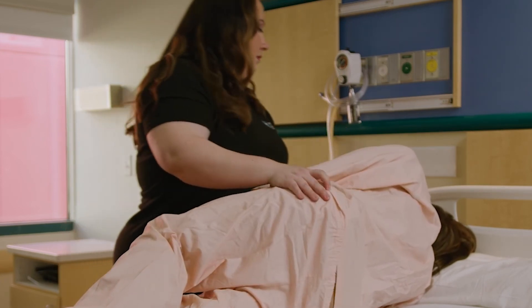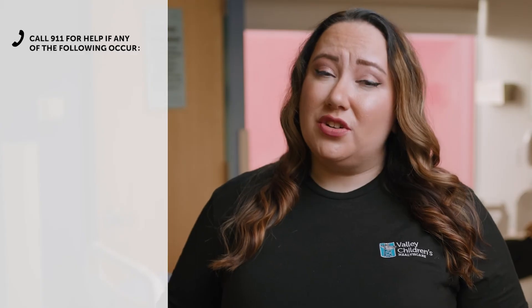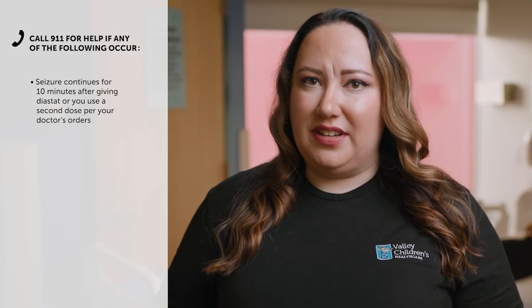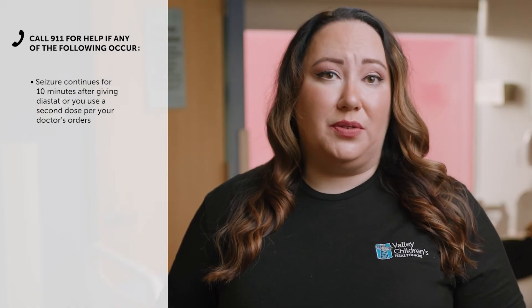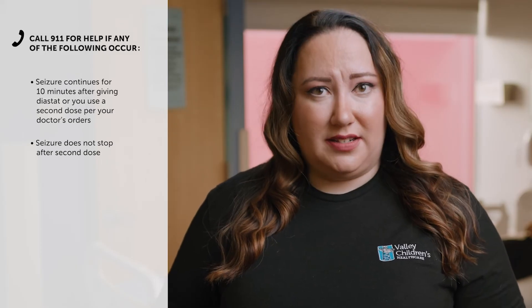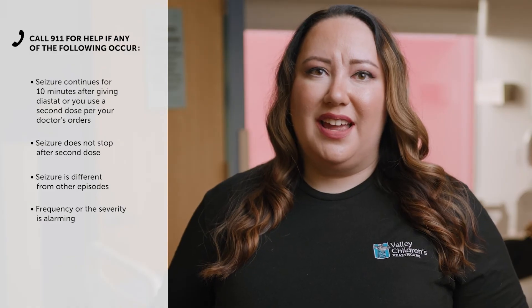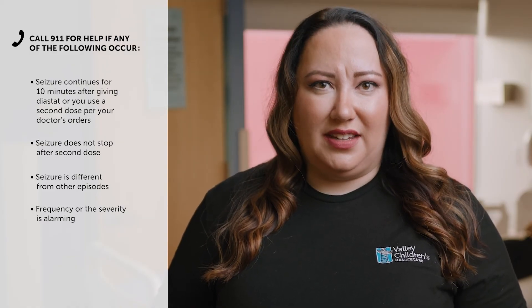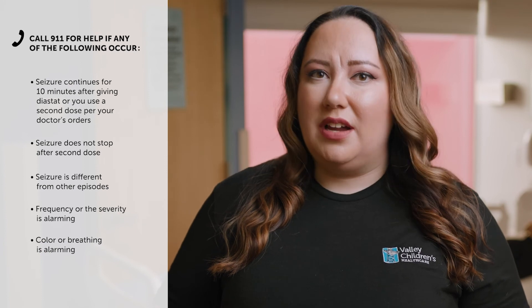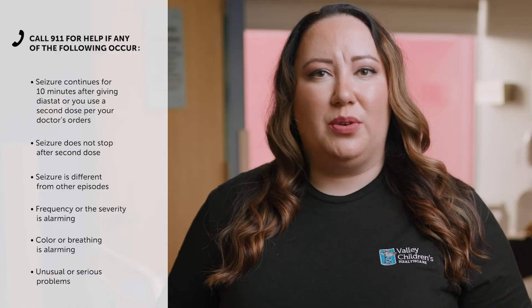Keep the person on their side facing you and continue to observe, noting the time Diastat was given. Call 9-1-1 for help if any of the following occur: if the seizure continues for 10 minutes after giving Diastat or you use a second dose per your doctor's orders; if a second dose was given and the seizure does not stop; if the seizure is different from other episodes; if you are alarmed by the frequency or severity of the seizures; if you are alarmed by the color or breathing of the person; or if the person is having unusual or serious problems.